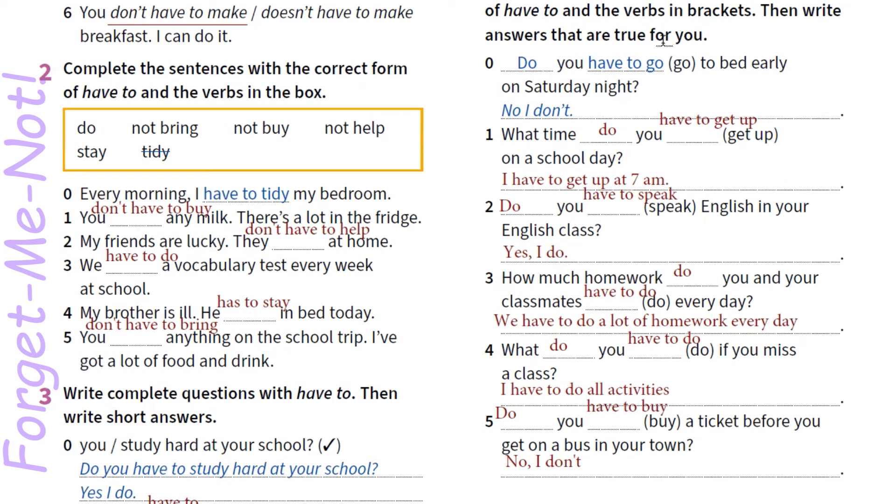А ось у четвертій вправі нам треба доповнити питання і дати відповідь самостійно, виходячи з нашого життя та досвіду. 1. What time do you have to get up on a school day? I have to get up at 7. 2. Do you have to speak English in your English class? Yes, I do — або yes, we do. 3. How much homework do you and your classmates have to do every day? We have to do a lot of homework every day. 4. What do you have to do if you miss a class? I have to do all activities. 5. Do you have to buy a ticket before you get on a bus in your town? No, I don't.